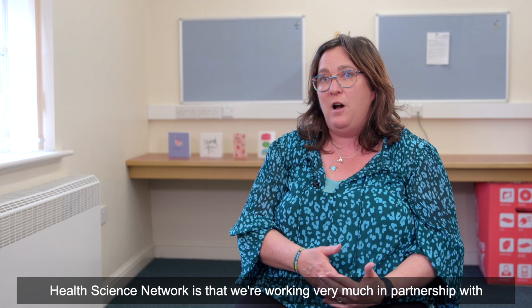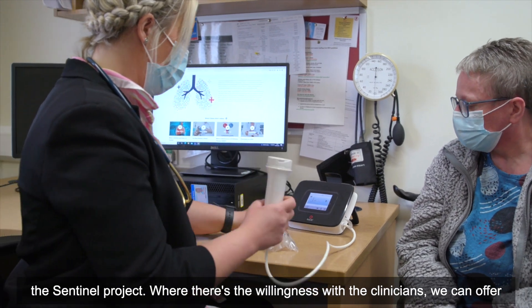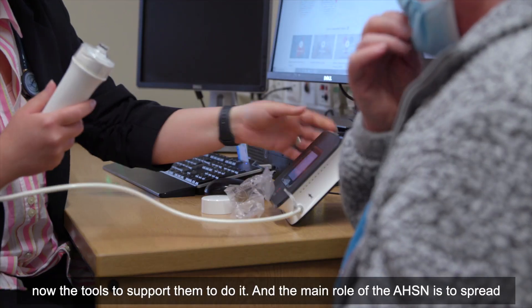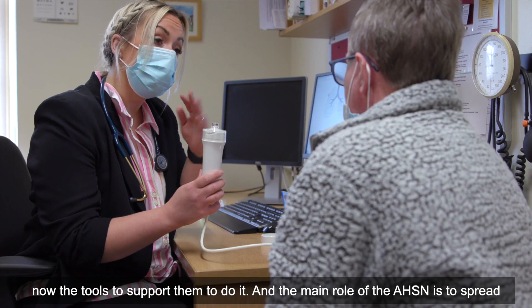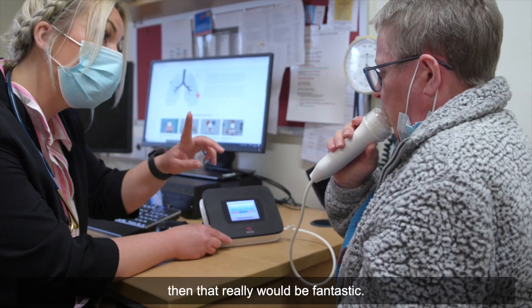One of the things we're really proud of at Yorkshire and Humber Academic Health Science Network is that we're working very much in partnership with the Sentinel Project. Where there's willingness from clinicians, we can now offer the tools to support them. The main role of the AHSN is to spread and adopt good practice, so if we can do that for Sentinel, that would really be fantastic.